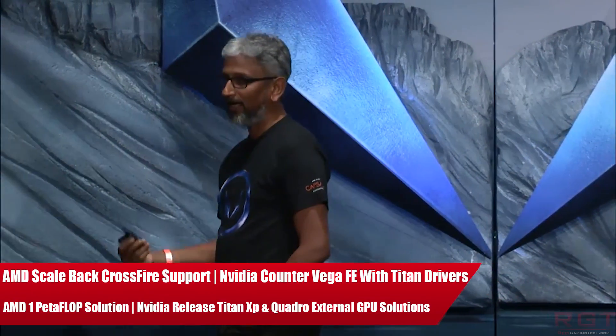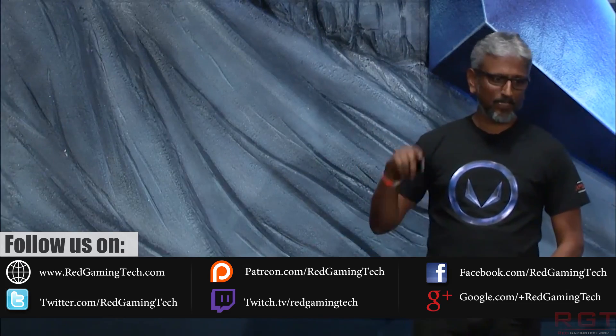Ladies and gentlemen, my name's Paul, and this is a Games at Acom video. We're going to be discussing tech news which, as usual, has popped up over the past 24 or so hours. We're going to be starting things out with AMD and their partners Inventech, because the companies have jointly collaborated to produce the one petaflop Project 47.